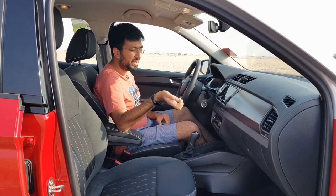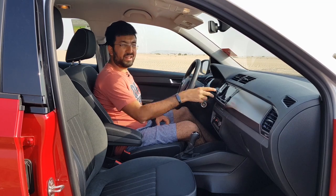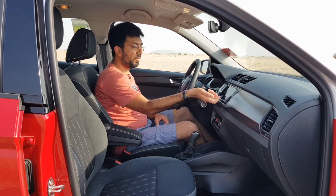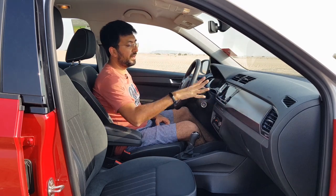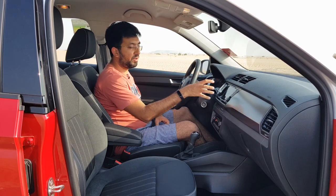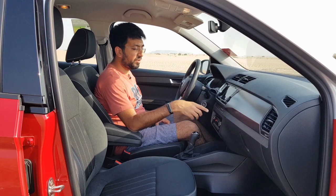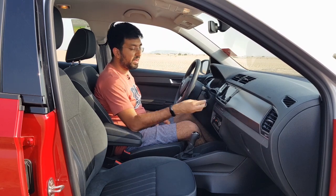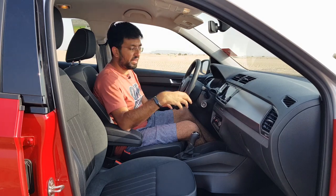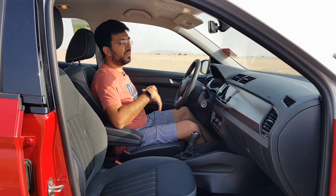There are two big dials on both sides of the infotainment — one is the volume knob and one is a scroller — making it a very family-friendly and easy-to-use screen. Coming to the air conditioning controls, they are all manual and very simplistic, prioritizing ease of use over complexity.